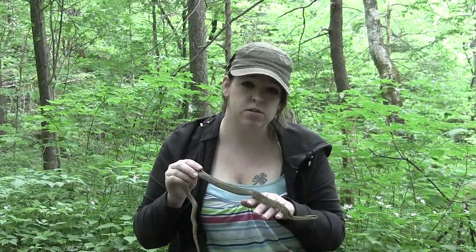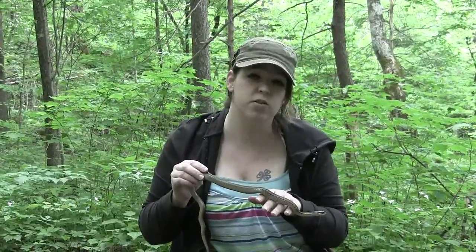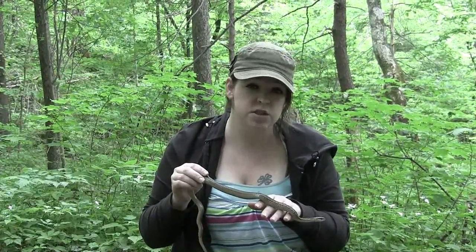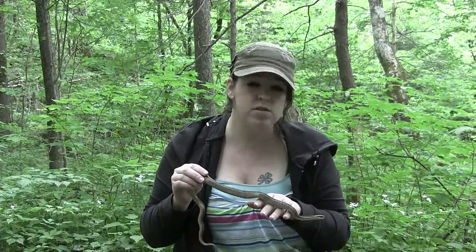Even though we came out here to find salamanders, the weather's just been so nice and we've been hiking all over the place. So of course we came across a few snakes. This here is a garter snake. It's not a species that's too terribly rare to see, but we still really enjoy seeing it and we even stopped to take a couple pictures.